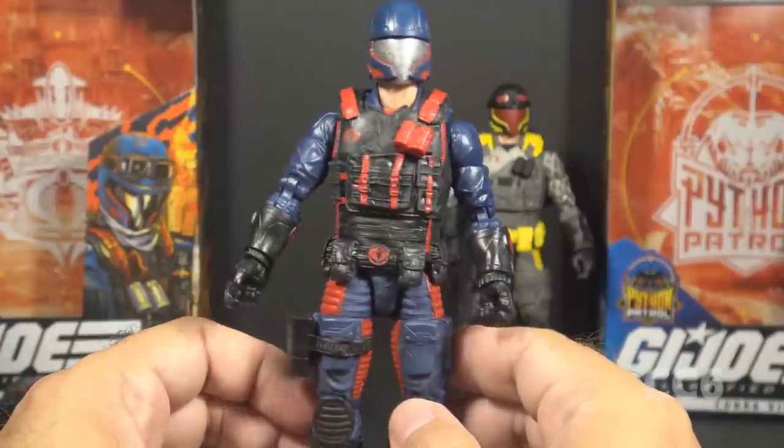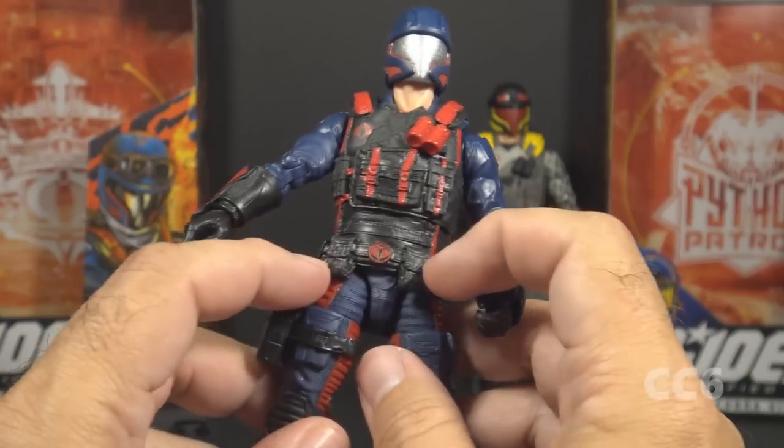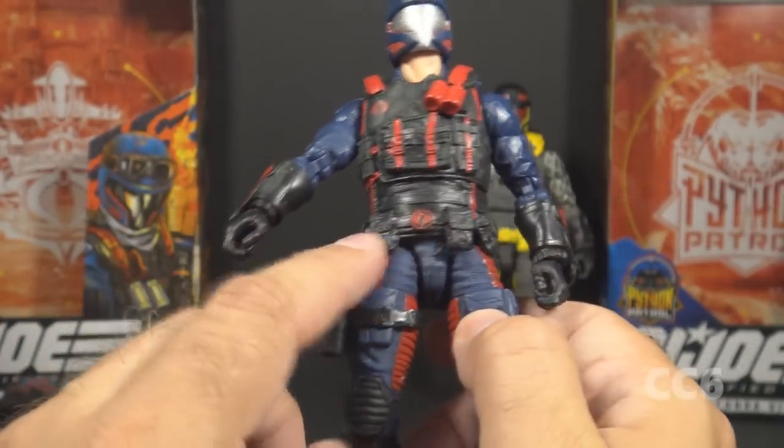It does hinder the articulation, but it looks better. That tactical vest also has an attached belt piece with pouches and a red cobra emblem belt buckle. Overall, this looks good.